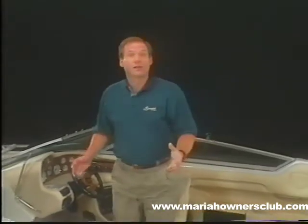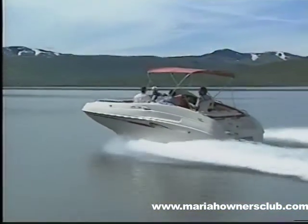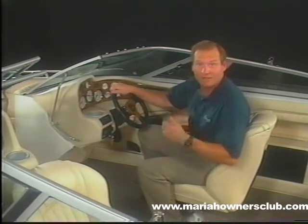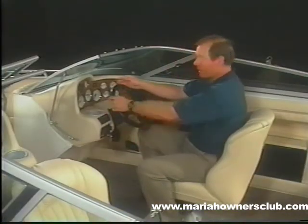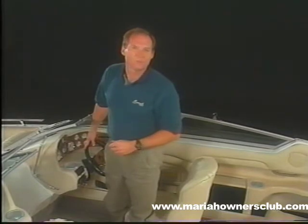Refining the art and science of ergonomics and seating has been another Mariah difference current customers receive constant compliments on. A well-designed seat is not only essential for passenger comfort, it's extremely important for driver control. The driver's seat as well as the passenger seat can be adjusted forward and back, and in some models up and down. Bucket seats swivel from side to side, and on this Z model, the driver's power seat moves far enough back that you can stand behind the wheel. Mariah builds the finest upholstery in the marine business, period.